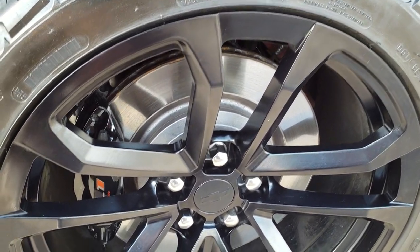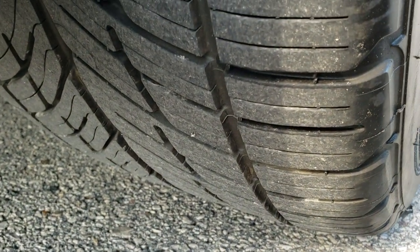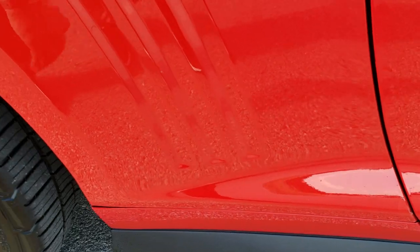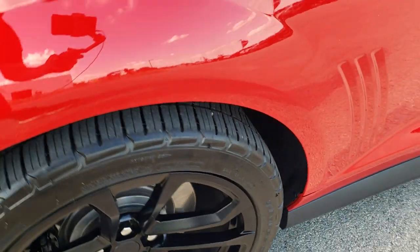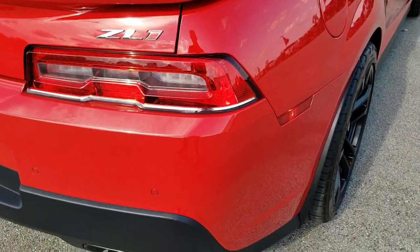The back rim is in excellent shape. Brakes look really new on there, and the back tires have a lot of tread left on them as well. Wanted to point out not a lot of road rash on there — pretty nice condition — as we come around to the back.